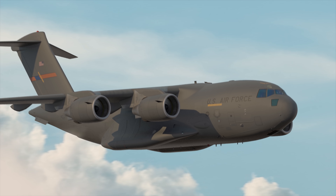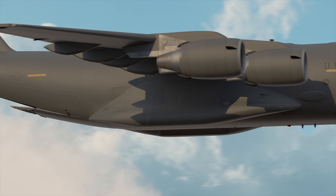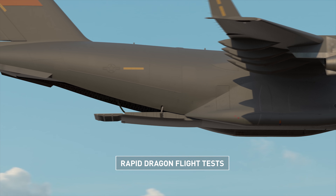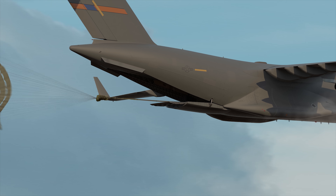The Air Force Strategic Development Planning and Experimentation Office, Air Force Futures, and Lockheed Martin are partnering with Air Mobility Command and Air Force Special Operations Command to conduct flight tests.